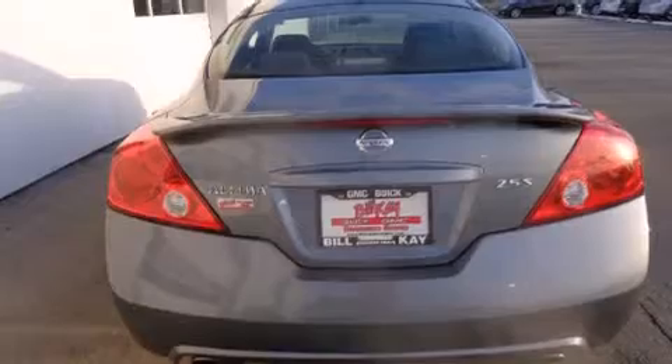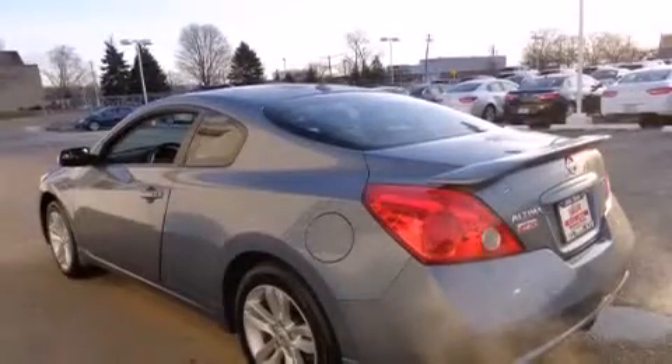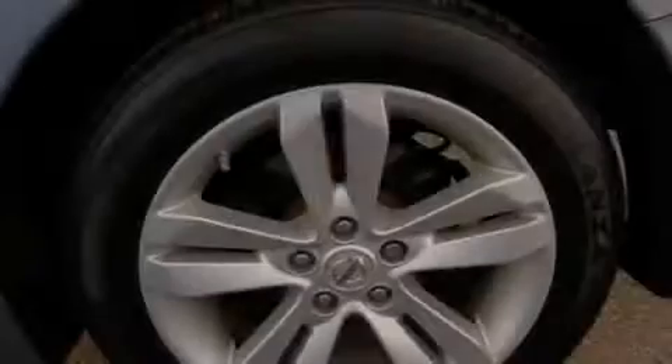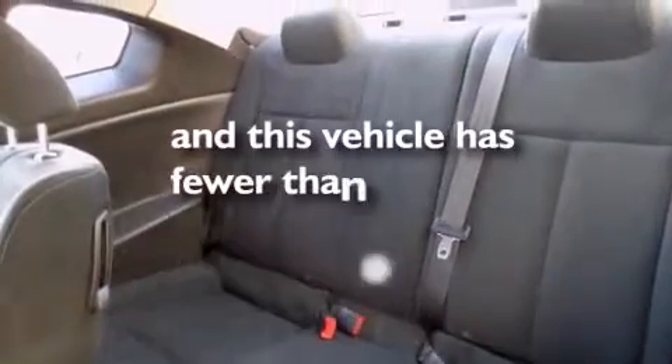Features include a Bose stereo system, alloy wheels, cruise control, a CD player, dual airbags, air conditioning, full power accessories, a rear window defroster, a keyless entry system, and this vehicle has less than 32,000 miles.